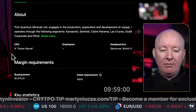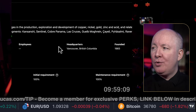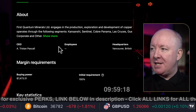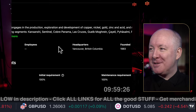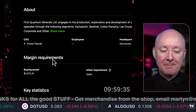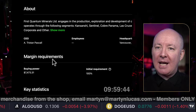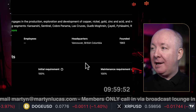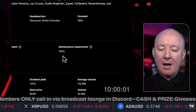First Quantum Minerals engages in the production, exploration, and development of copper, nickel, gold, zinc, and related additives. It operates through segments including Kansanshi, Sentinel, Cobre, Panama, and Las Cruces, among others. The CEO is Tristan Pascal. The first thing I do before buying a stock is research the CEO and how he's managed the company. It's based out of British Columbia, Canada, and has been around since 1983, so it has some history.